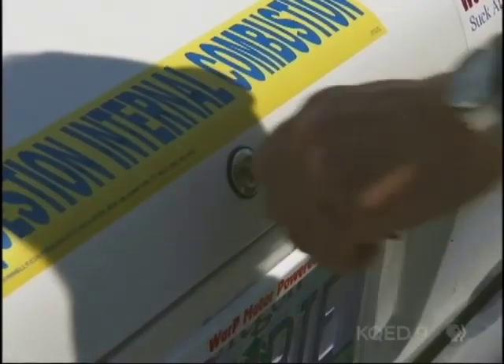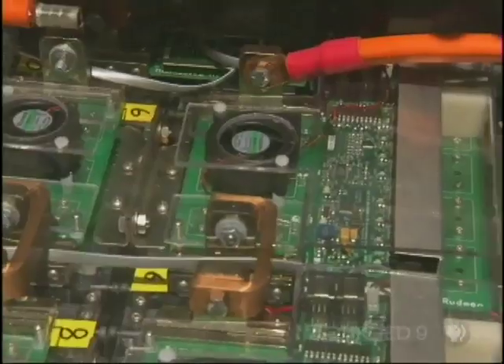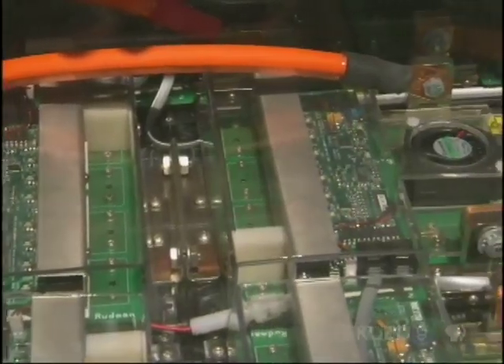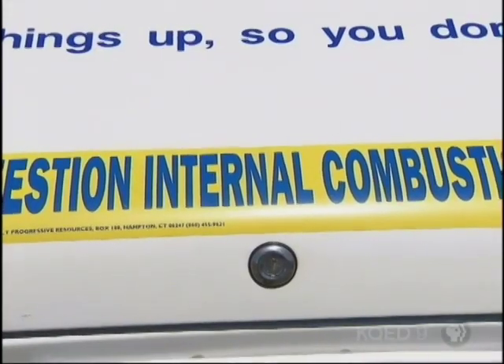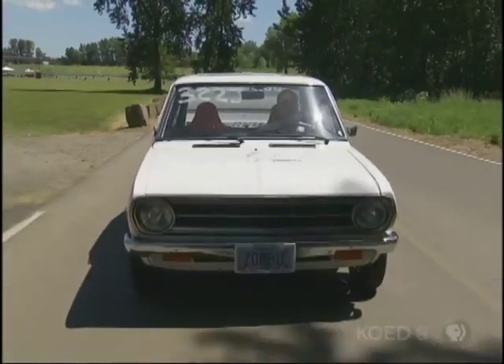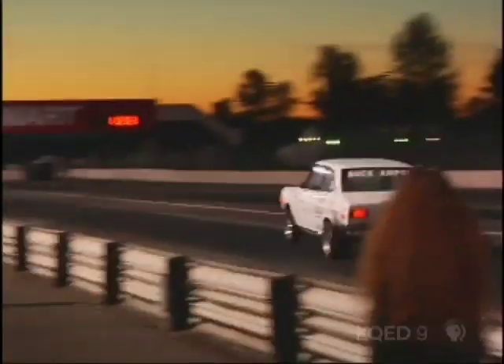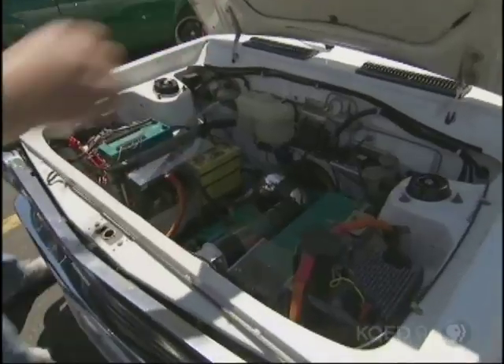It's a Datsun. I see it's a Datsun, but what's under the hood? You know what? It's more important what's in the trunk. What is it, a flux capacitor from Back to the Future? That is a lithium polymer battery pack. This is an electric car? You didn't know that? We're not talking about a Prius here. It may look like a 1972 Datsun, but underneath this humble exterior lurks the White Zombie, which holds the record for the world's quickest street-legal electric car.